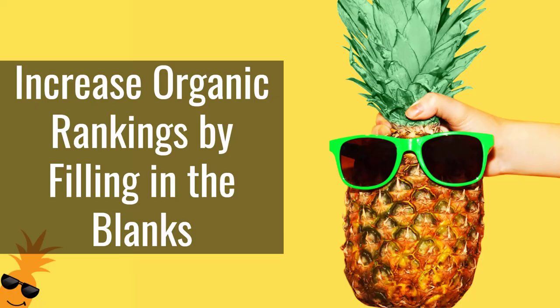In this video, I'm going to be showing you how to increase your organic rankings in really less than 15 minutes by filling in the blanks.